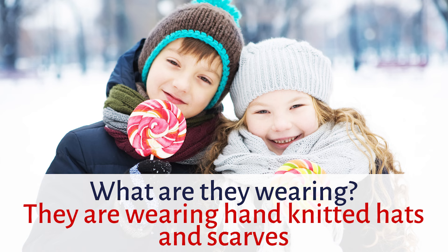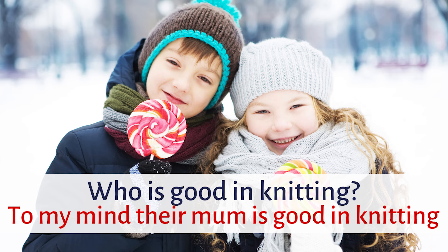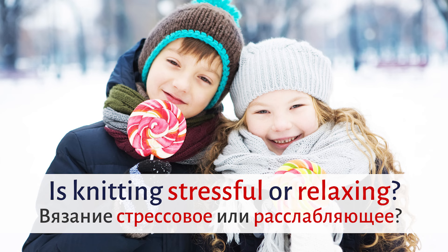The next question: Who is good in knitting? Answering this question, please use TO MY MIND or IN MY OPINION. Let's check — to my mind, their mum is good in knitting. The next one: Is knitting stressful or relaxing?